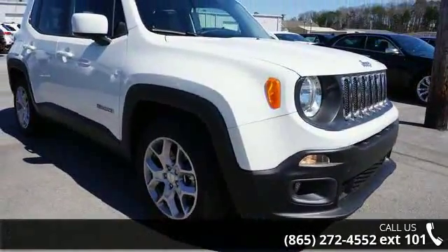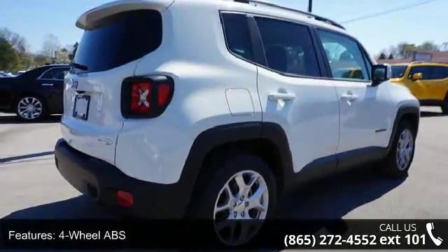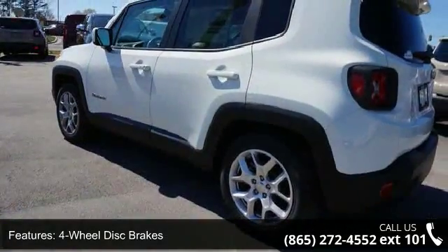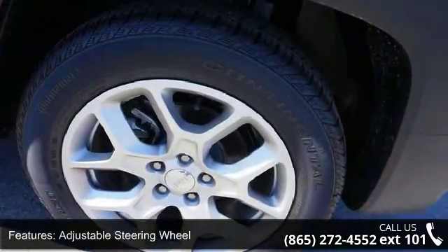This vehicle's top features include 4-wheel ABS, 4-wheel disc brakes, adjustable steering wheel, aluminum wheels, auto-off headlights, auxiliary audio input, backup camera, Bluetooth connection, brake assist, and bucket seats.